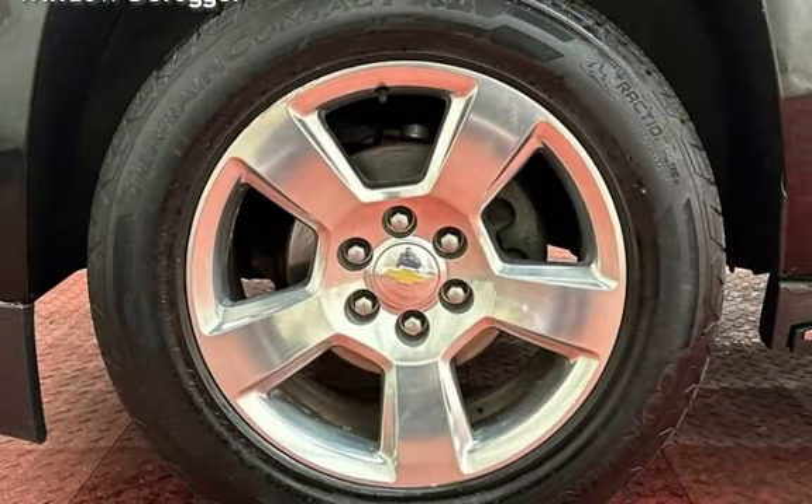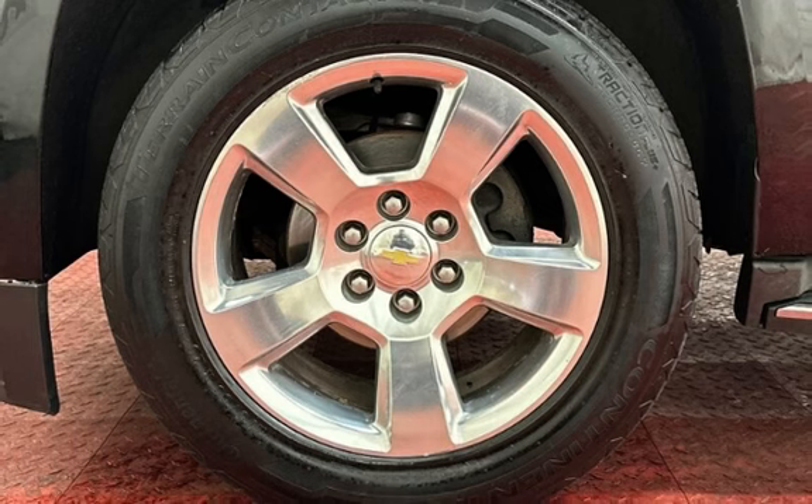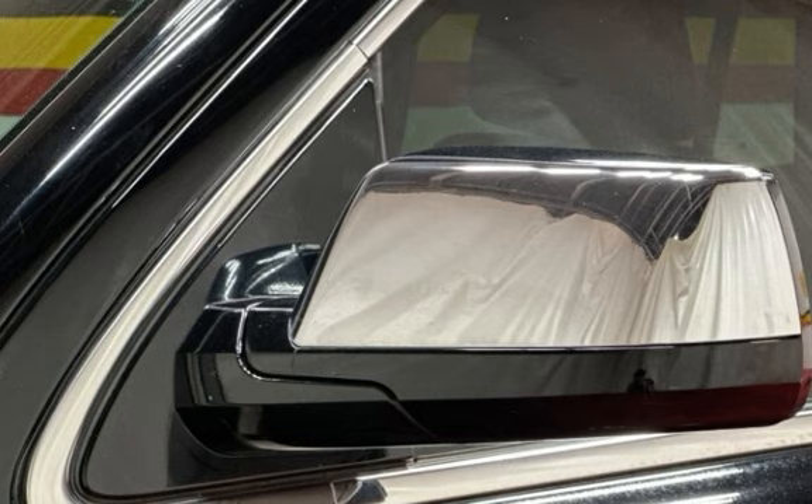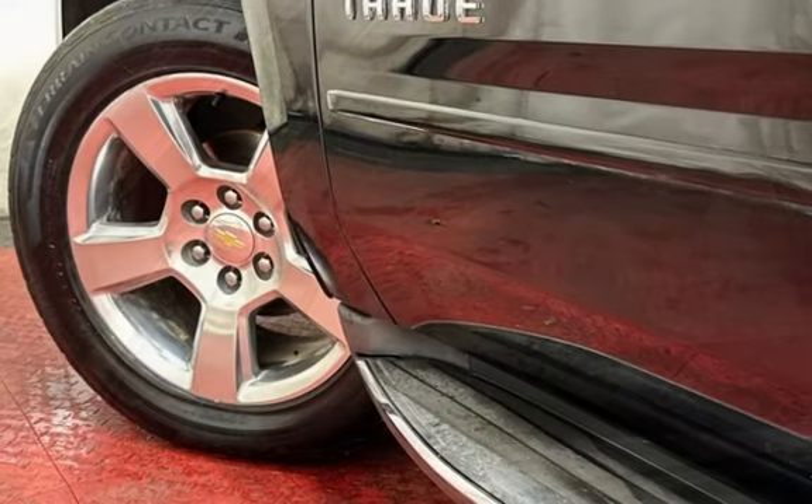Child seat anchors, parking sensors, power door locks, stability control, traction control, wireless data link, tow hooks, trailer hitch, and window defogger.